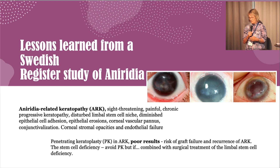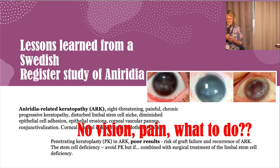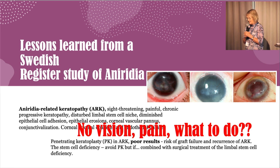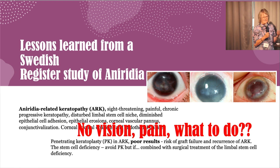Here are three of my own cases. You have also heard that penetrating keratoplasty is not a good option in these patients — actually, no surgical intervention at all. But if a patient has no vision and pain at the same time, what should we do? We are clinicians and we want to help patients. We also have colleagues who may not know how bad the results are from surgical interventions, so we get referrals asking us to do something — a very cloudy cornea, do something. And maybe we should. You will see our results.